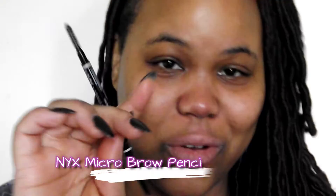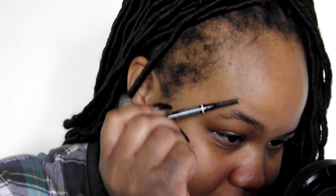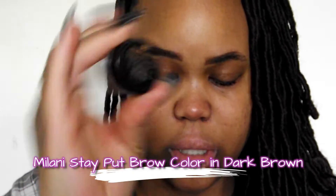I'm using the NYX micro brow pencil in the shade Espresso. For the longest time I thought I was already using Espresso but I was actually using Chocolate — y'all know I got that corrected. I zoomed out just a hair because y'all were real close to my face. Now I'm going in with my Milani Promade — you guys know that's been a staple of my makeup routine for a minute — in the shade Dark Brown.